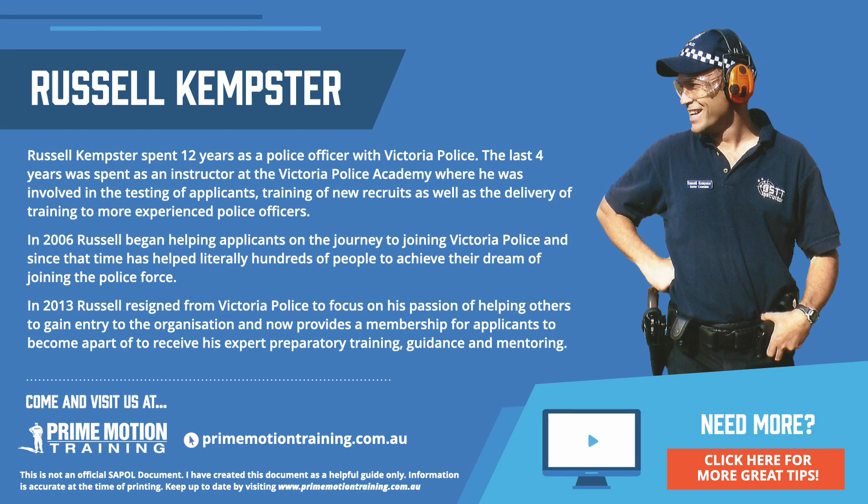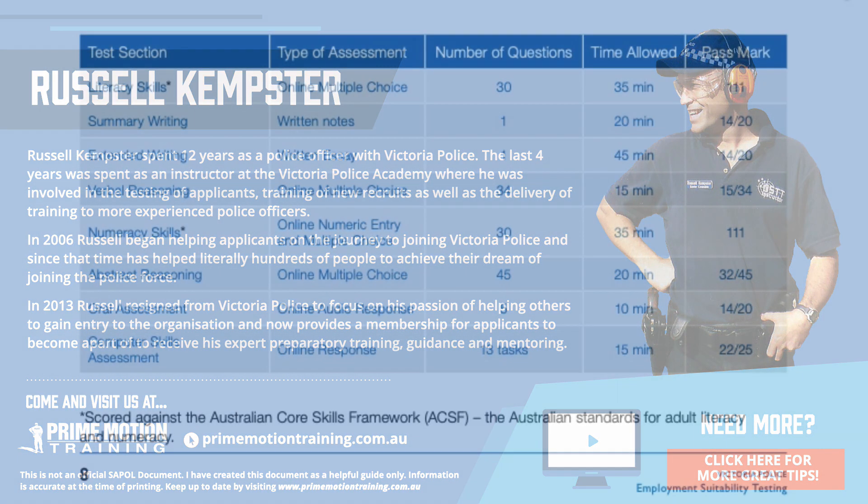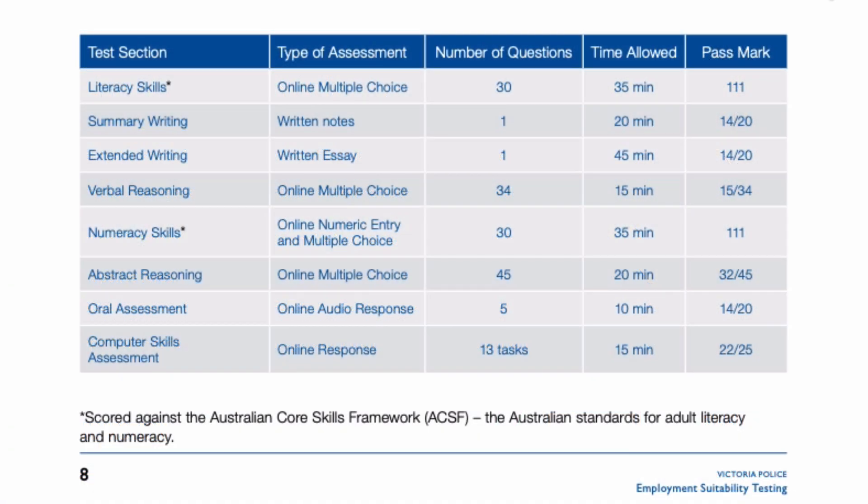Hi, Russell here from Prime Motion Training. One of the most common questions I get from Victoria Police applicants relates to the entrance exam — specifically where this scoring system for the literacy skills component and the numeracy skills component shows a pass mark of 111. Now that can be confusing given there are 30 questions in each of those sections.